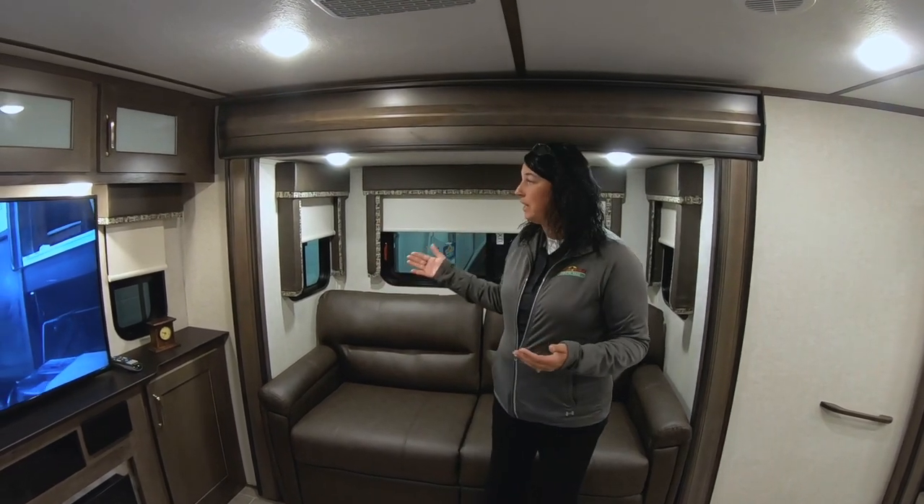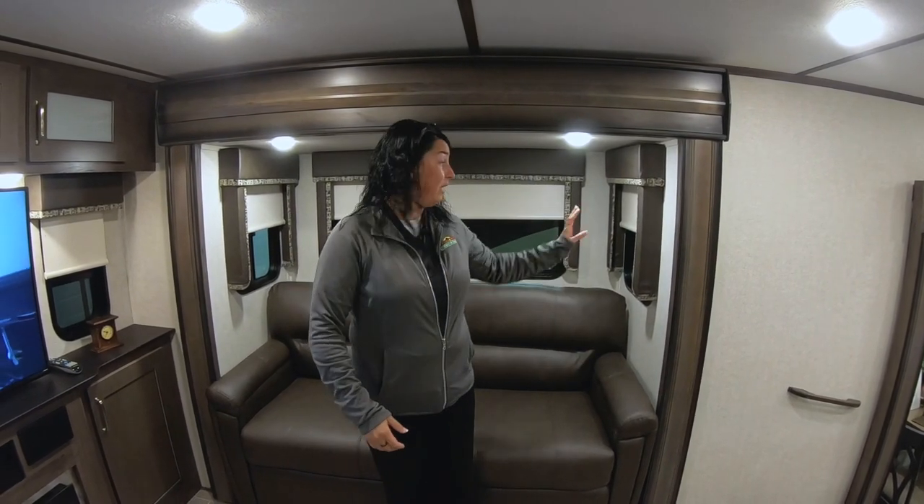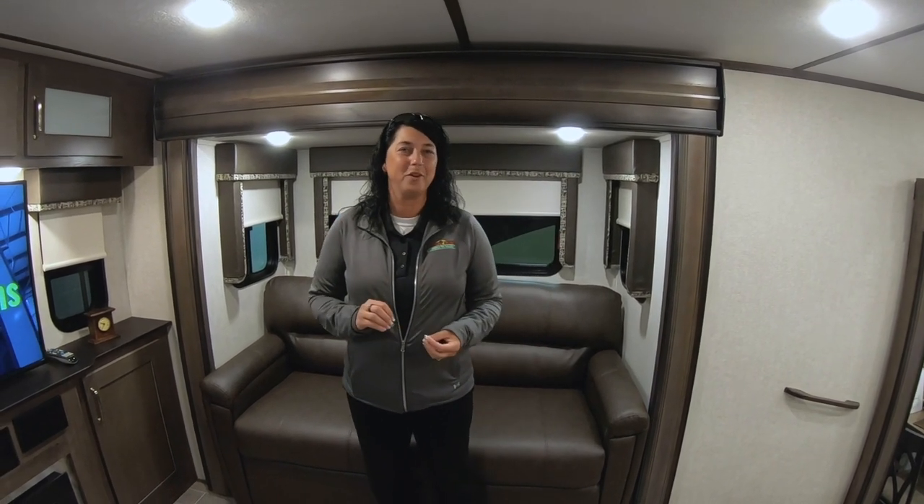Upgraded roller shades on your windows. Another feature that we really like on this coach is all of these windows open. There are windows in your slide-out ends — those both open so you can really get a nice breeze coming through the camper. It also features minimal carpet, because I know a lot of folks are not really wanting to have carpet in their camper, so this makes it really nice and easy to keep clean.